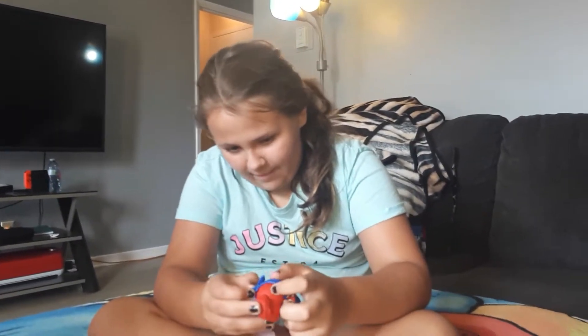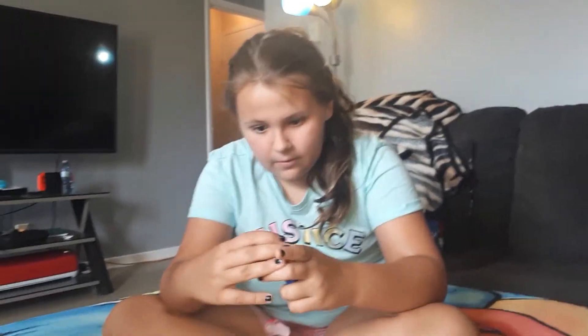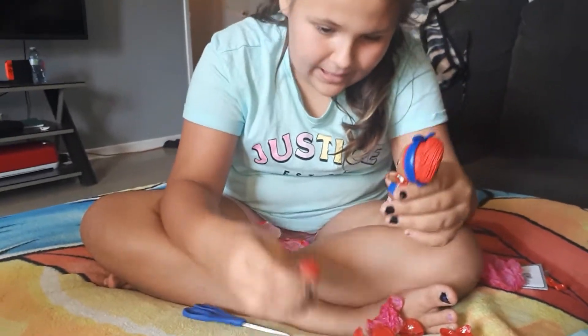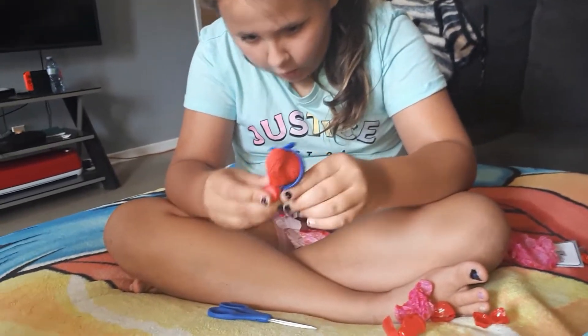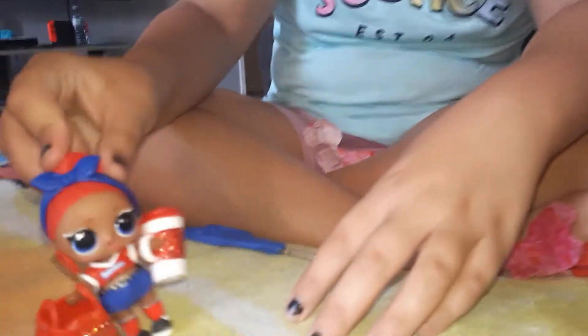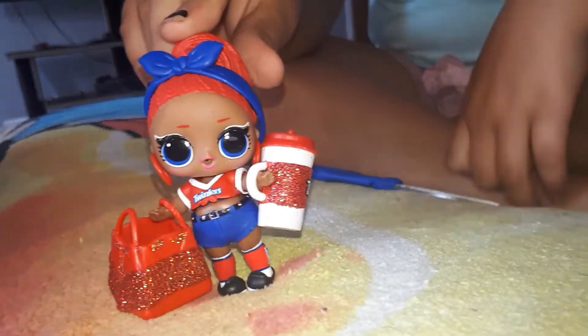She actually looks better with the headband - it does match her, it's blue. Okay I'm not done yet, I'm gonna give her the drink and your bag. I'm taking up all the garbage and throwing it out. Alright let's see her - turn her around. I actually like this one! Hi, I'm Twizzler! Her name is Strawberry Twirl.